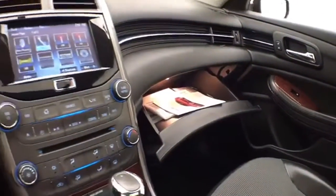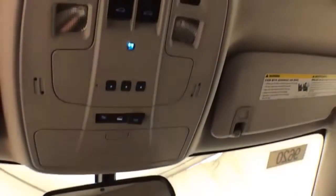There's a large glove box with all the owner's materials. Overhead, you'll find an auto-dimming mirror, a HomeLink transmitter for a garage door opener, and the power moonroof control.